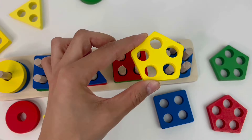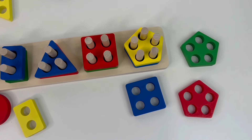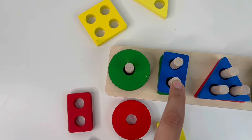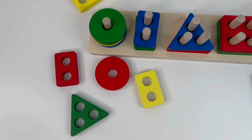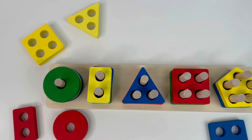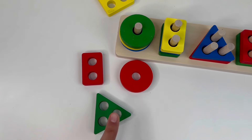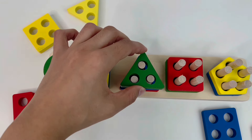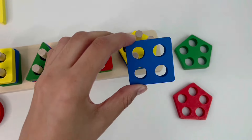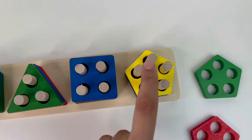We found a yellow pentagon! Let's go back and find a circle with one hole — that's right, we found a green one. Now a rectangle with two holes — that's right. And the triangle with three holes — exactly, a green triangle. Next a square with four holes — that's right. And last, a pentagon again with five holes — that's right!